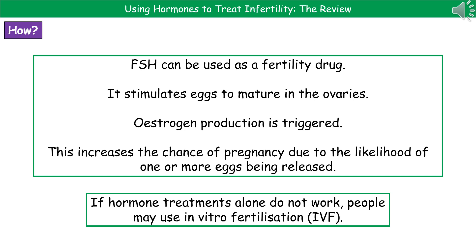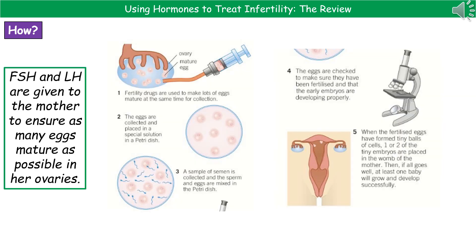If hormone treatments alone won't work, people can also opt to use a process called in vitro fertilization, or IVF treatment. The first step of IVF is to use fertility drugs to ensure that lots of eggs mature at the same time so that they can be collected. These fertility drugs are injections of the hormones FSH and LH, so a large number of eggs will mature in the ovaries at the same time and can be collected.